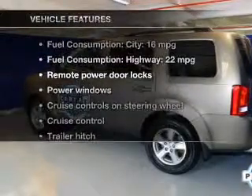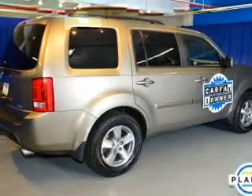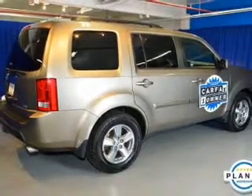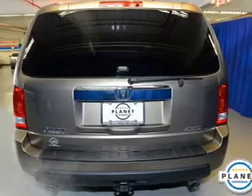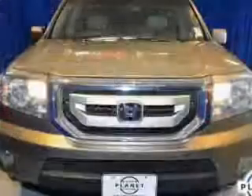With these notable features, you won't want to miss out on the opportunity to own this amazing ride: leather seats, power door locks, power windows, cruise control, a DVD system, an AM/FM stereo with multi-disc CD changer, and satellite radio.